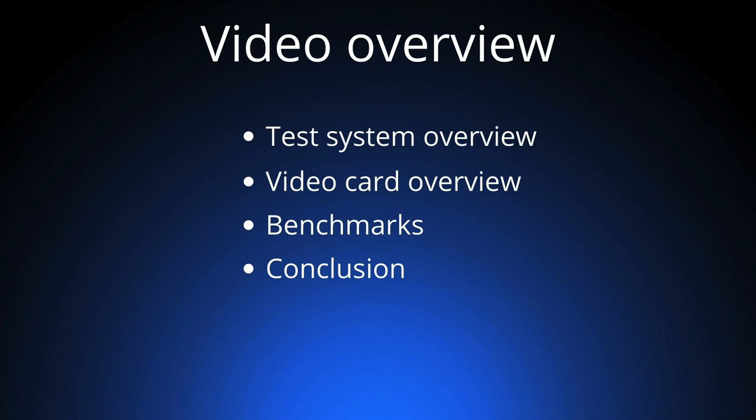Hello everyone and welcome to a new video. In today's video we'll be taking a look at some ATI AGP cards from the Windows XP era and how they stack up against each other. At the end of the video we'll have a conclusion on which card is the best to use in a Windows XP gaming computer. First we'll look at the test system, then the video cards themselves, then the benchmarks, and then our conclusion.